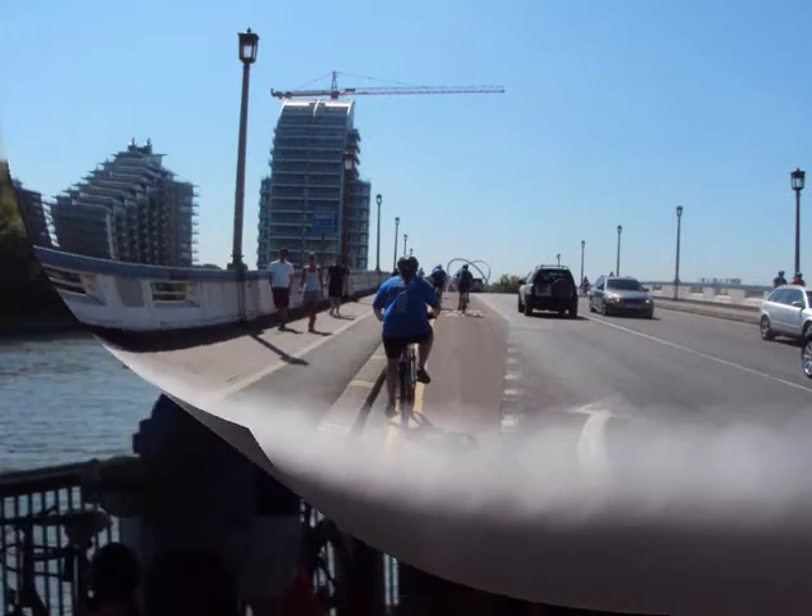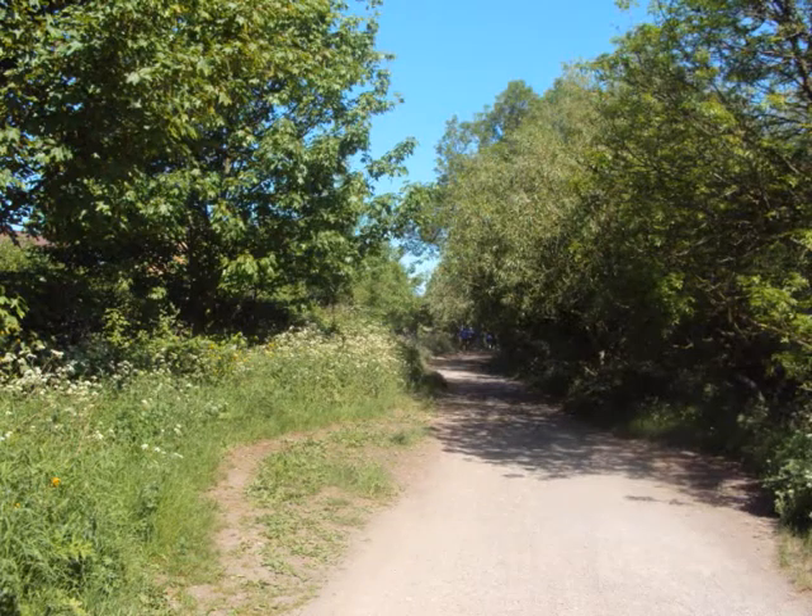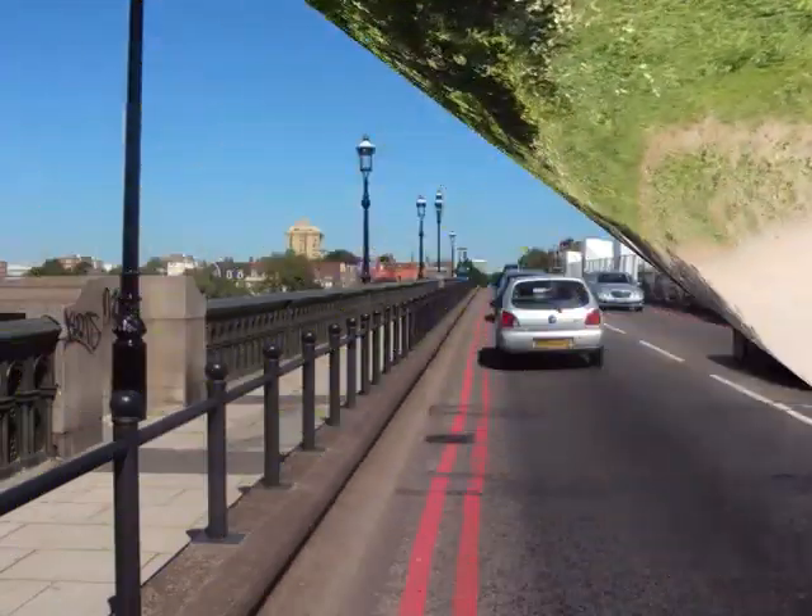Now heading back towards Wandsworth Bridge, and then over Putney Bridge, looking back towards the river. Cycling along the riverside on the Thames.